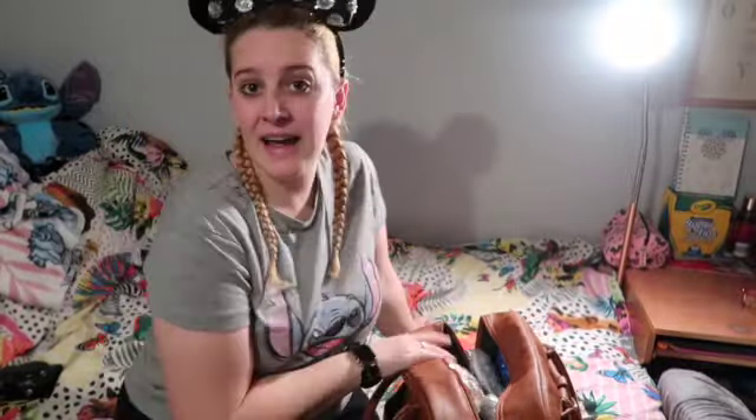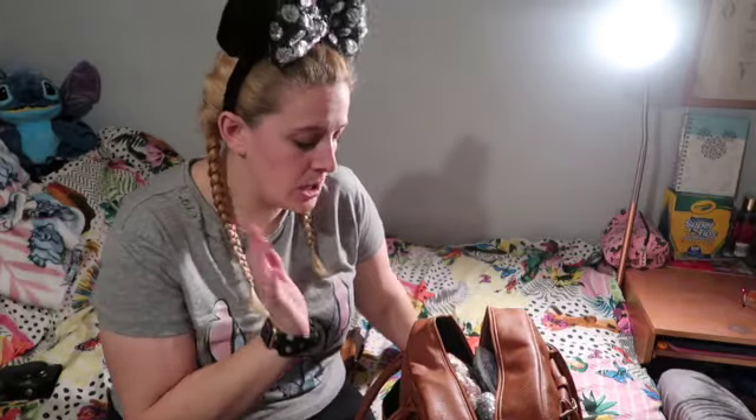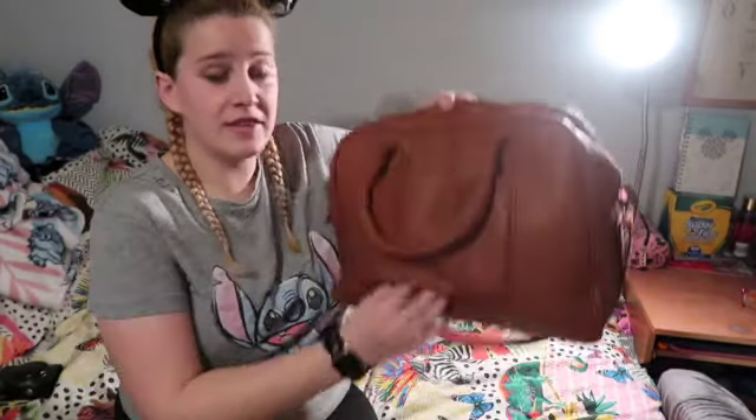I'm also taking this kind of weekender bag as my second bag — hand luggage kind of bag. I'm going via Eurostar so I can take two large suitcases if I wanted, plus my Loungefly park bag, but I've decided to take this one instead because it's got one of those slots to attach onto the suitcase so it sits on top.